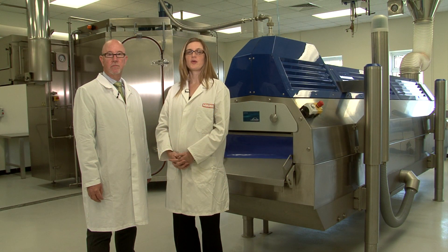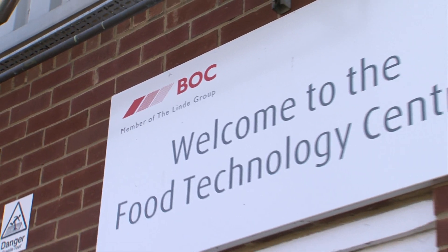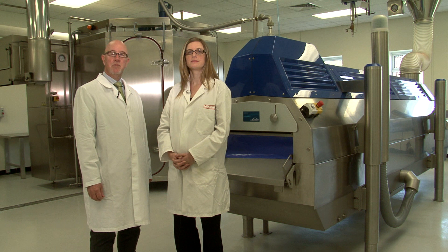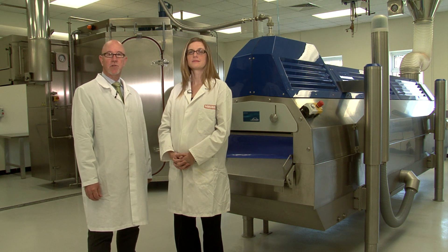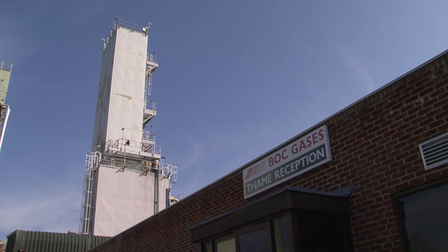Hello, my name is Sarah Martin-Law and I work for BOC. You may not have heard of BOC, but the gases we produce go into hundreds of products we come across every day. My name is Keith Nicholson and I also work for BOC in the technical sales department. I am based here at Taim in the Food Technology Centre.